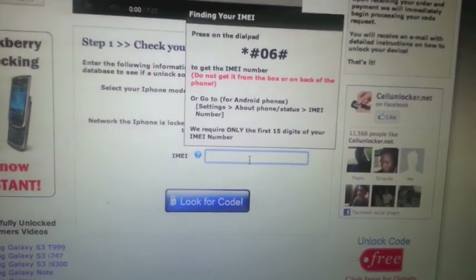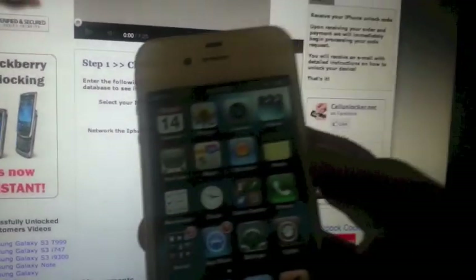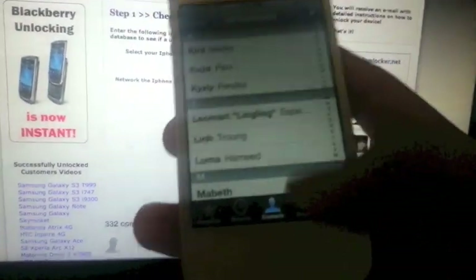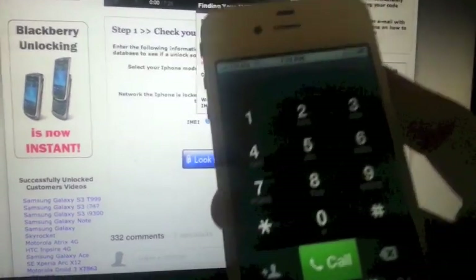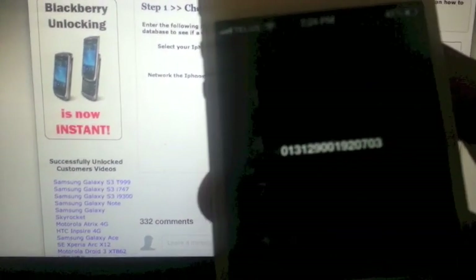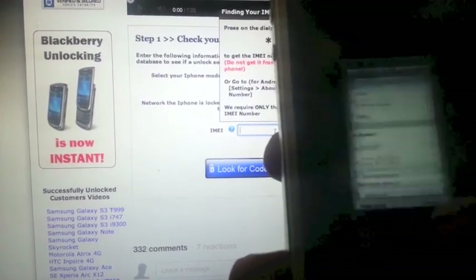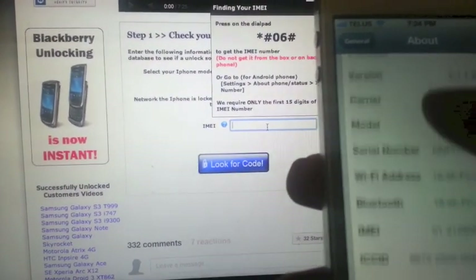Now you have to enter your IMEI number. There are two ways to get it. The first way is to dial it on your dial pad — go to the keypad and dial *#06# and it will display your IMEI number. The second way is to go to Settings, then About, and just scroll down to find your IMEI number right there.